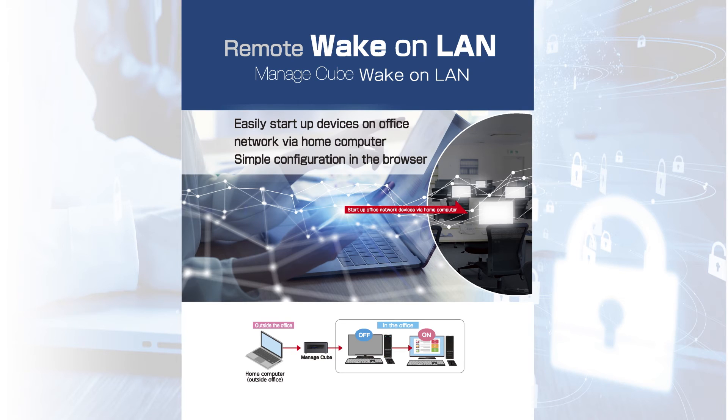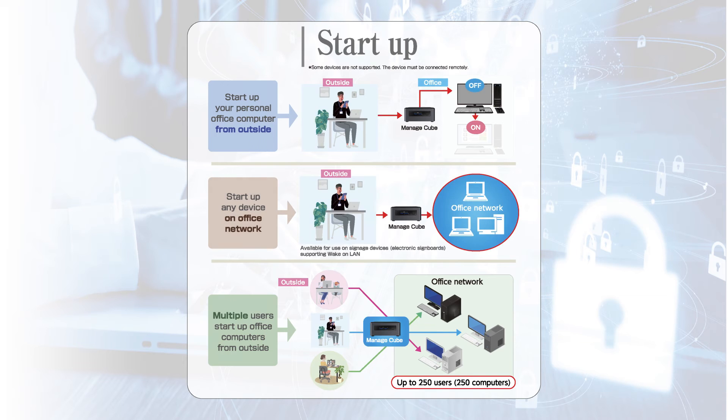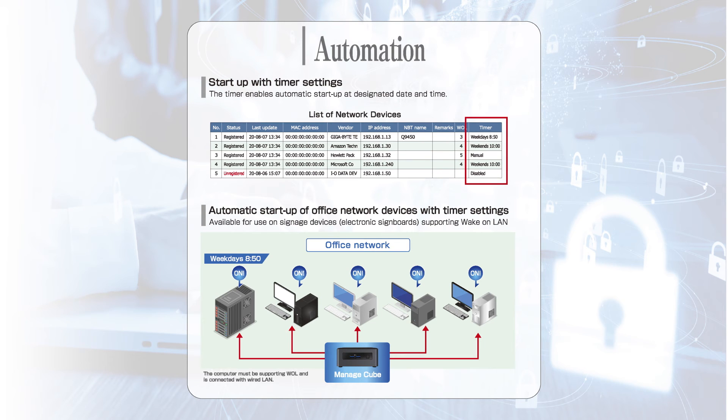Even more, this is good news for global partners. This product uses Intel products that can be expanded globally. ActWords is an Intel technology provider. Since the certification of each country has been cleared, ManageCube can be manufactured locally.